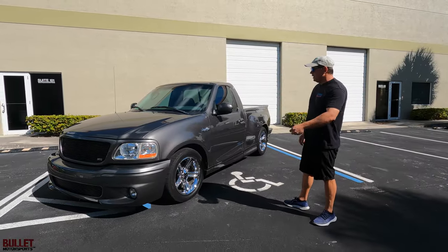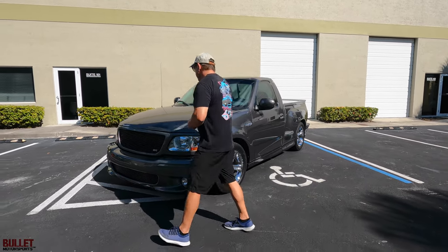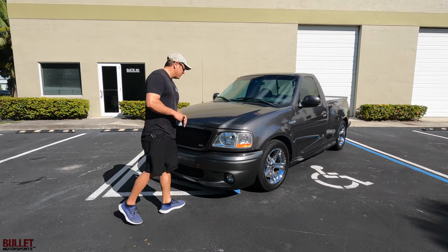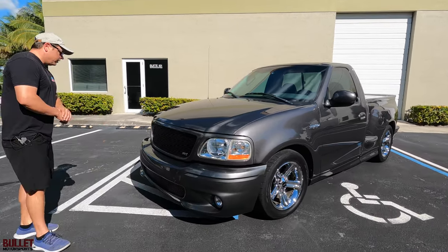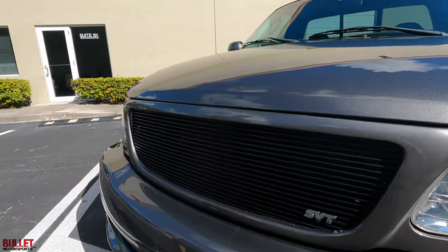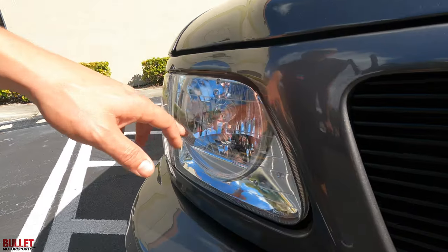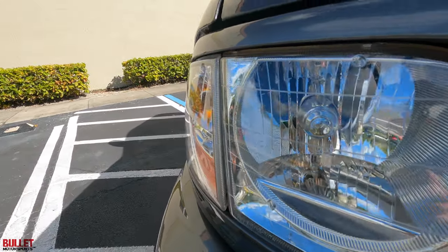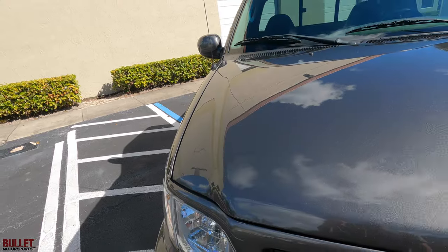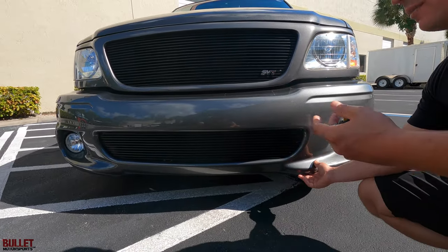Starting off with the front fascia and the overall condition, I would rate this easily a 9 out of 10. It has had one repaint, but the paint is flawless. When you look at the front end, very clean. It does have a billet grill in place of the original Ford SVT grill. You still have your SVT badges in the lights, so these aren't eBay replacements. The bottom of the bumper does have a little bit of imperfections, and that's common because it's lowered.